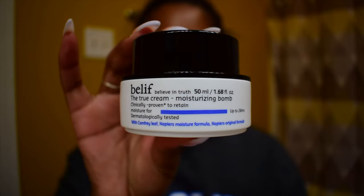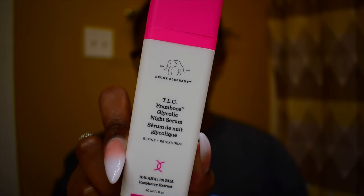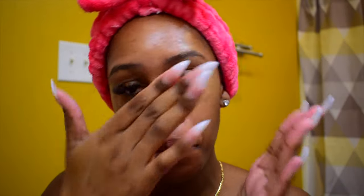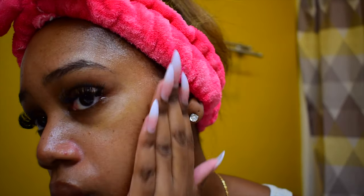For my nighttime moisturizer, I use the Belif True Cream Moisturizing Balm, and I mix it with the Drunk Elephant TLC Framboos Glycolic Night Serum. This night serum is a chemical exfoliant. It is safe for nightly use — just like the Dermalogica Microfoliant, which I forgot to mention is also safe for daily use. This serum is great for resurfacing your skin and improving skin texture. I love this product; it produces great results, especially when used consistently.